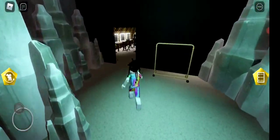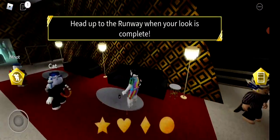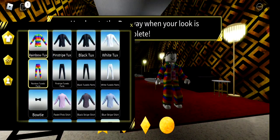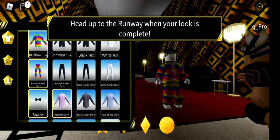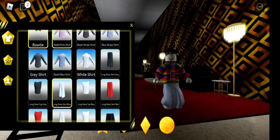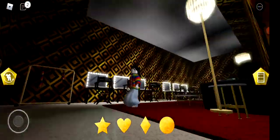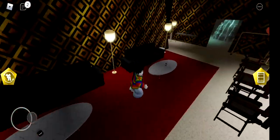This is the backstage. It says 'head up to the runway when your look is complete.' I think I have to dress up — okay, I'll just put on something. I look fabulous right now. This doesn't really fit but whatever, let's just go.